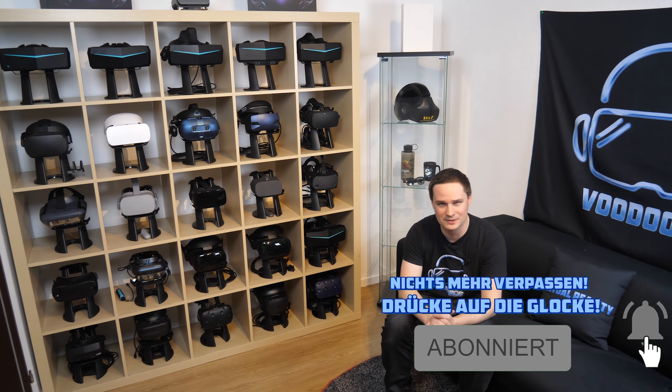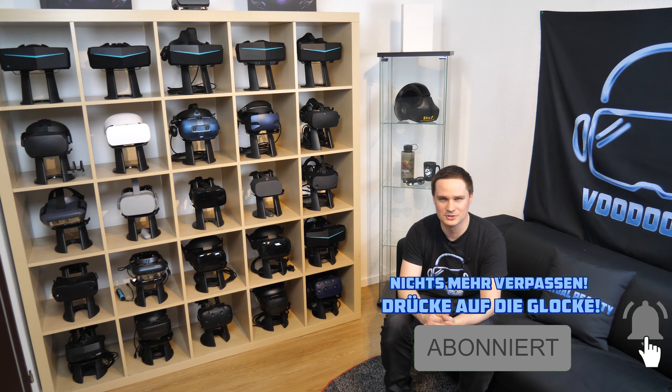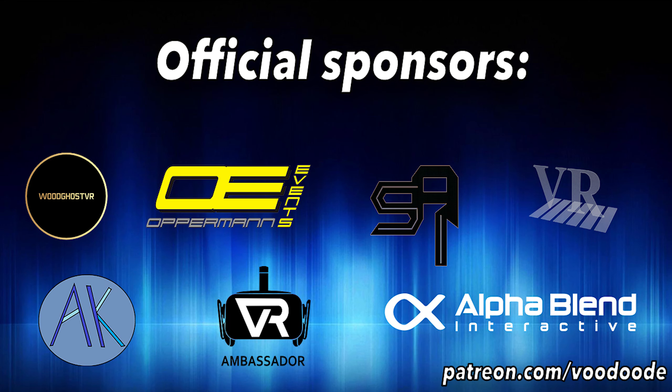My name is Voodoo. You can find everything about VR on this channel. Thanks to my sponsors: Woodghost VR, Offerman Events, Peter Wasmer, Syronix, Angel Felser, and VR Ambassador. Let's have some fun with the video — let's go!